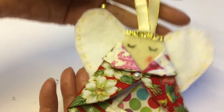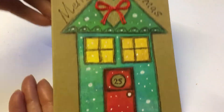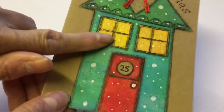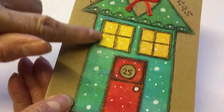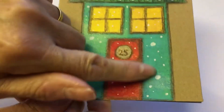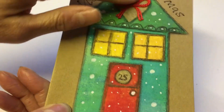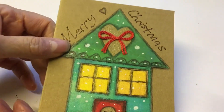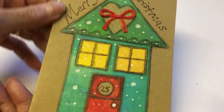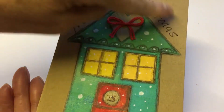I got this lovely Christmas card from my lovely friend Pam — thank you very much, Pam. She's put extra pieces on the card for the windows and the door, and the roof is raised up as well, with a little bow on it. It's gorgeous. I love your handwriting as well.